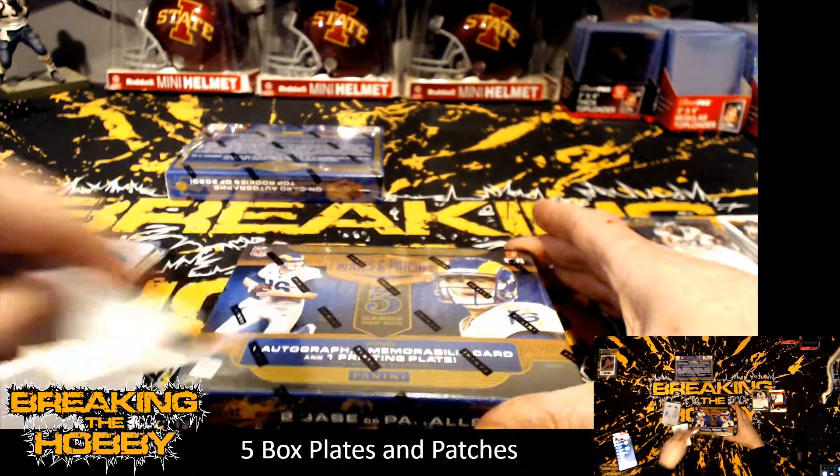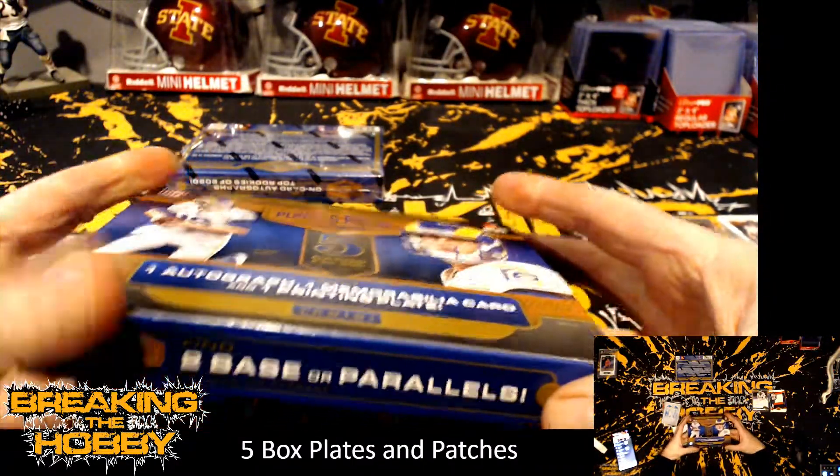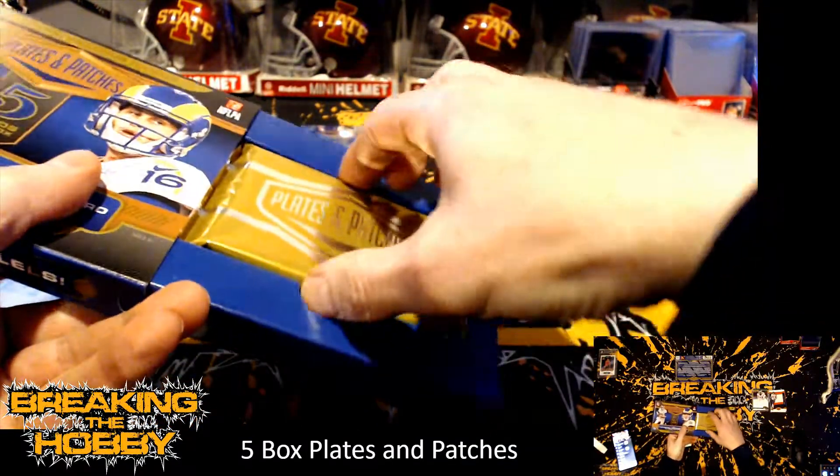Box number four — we got two boxes left. That wasn't the greatest box there.